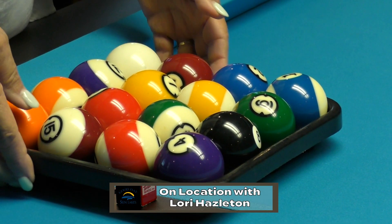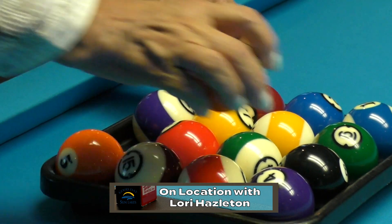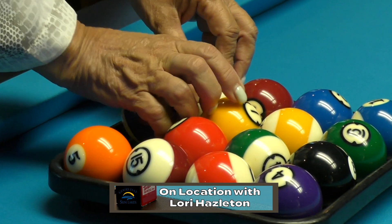We have a playoff where the first-place team plays the fourth-place team, and the second-place team plays the third-place team. The winners of those two play a championship match for the entire season. We have two seasons and take off in the summers. We can always use more players, and we love to have the ladies come out and join us — we have about five or six ladies in the league right now.